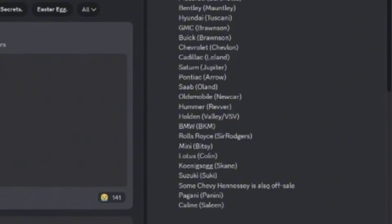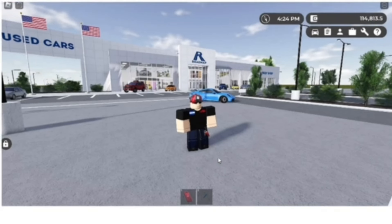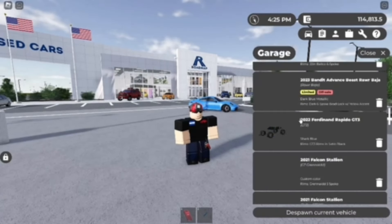Some Chevy and Hennessy's are also off sale. I think it was a Cadillac actually — the Cadillac CT-5 Blackwing. And then Pagani and then Saleen. So there are obviously a lot of cars off sale.